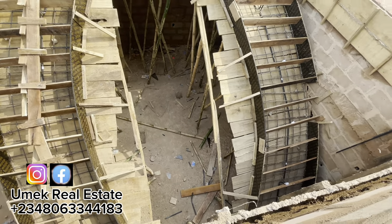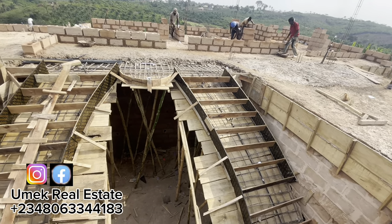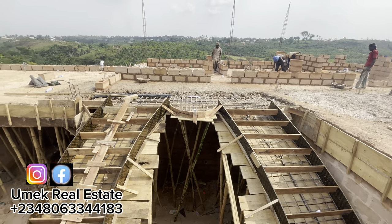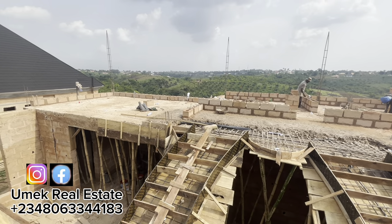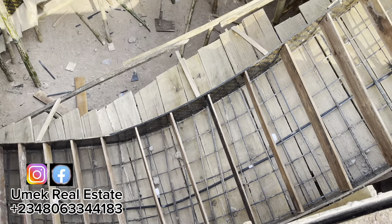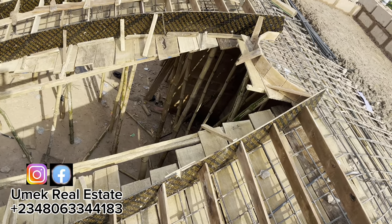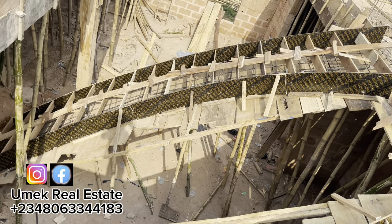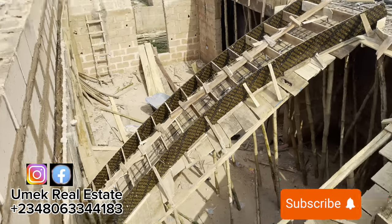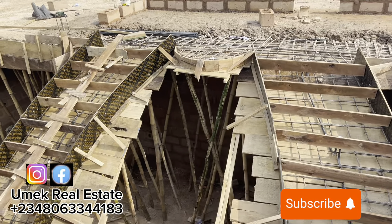Welcome back to our channel where we simplify building construction projects, letting you know all you need to successfully bring your dream projects to reality. In this video, we are going to talk about all it took us to take this project from the decking level to the finishing stage. Please like our videos, subscribe to our channel, and ring the bell icon so you'll be notified each time we post a video.